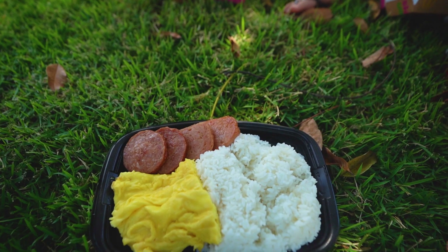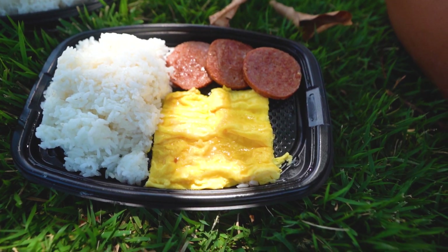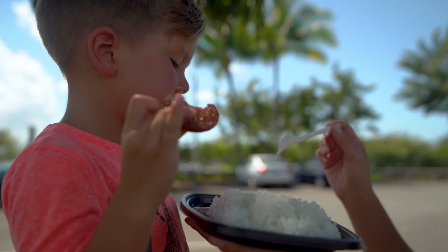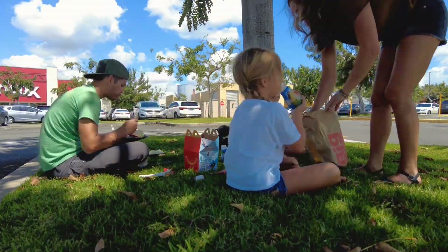All right, we got our breakfast. We couldn't find any awesome spots to eat, so we're just sitting in the parking lot until we hit our next spot. It was delicious, all it was cracked up to be, and now we're going to go off to our second spot, which I'll let Mama Ox fill you in on.